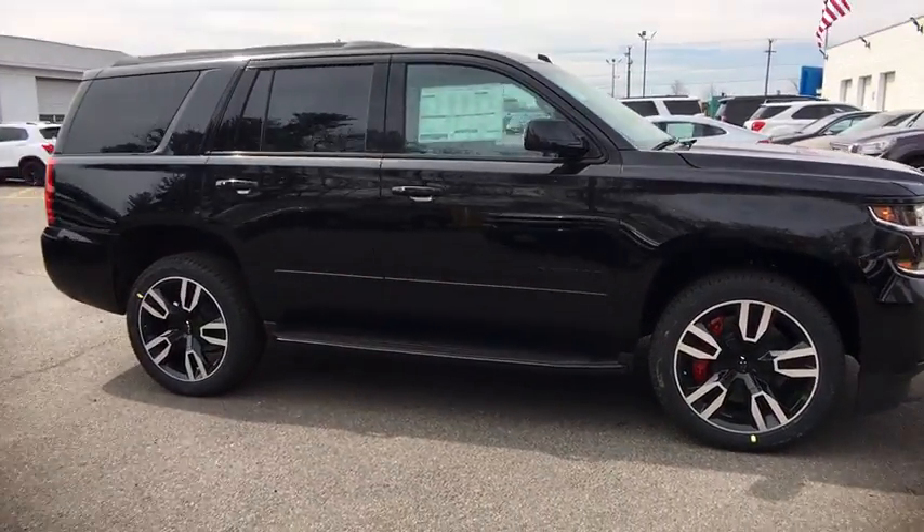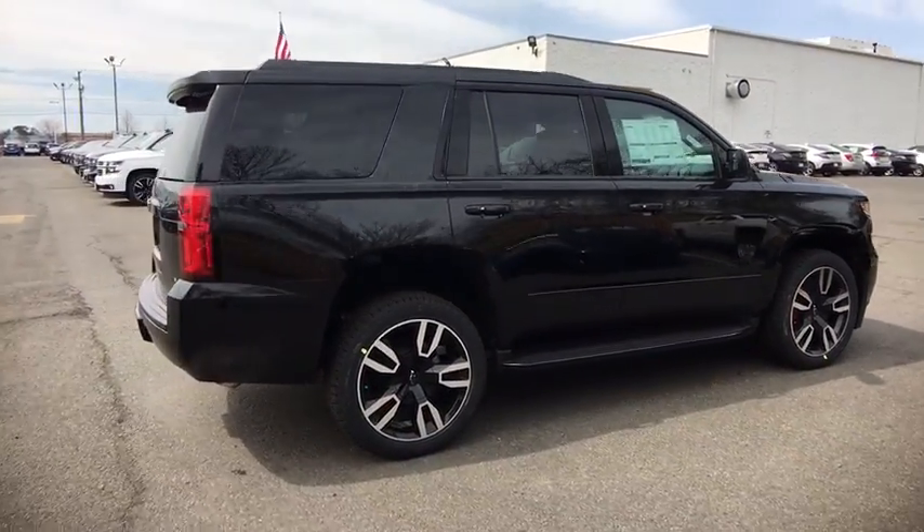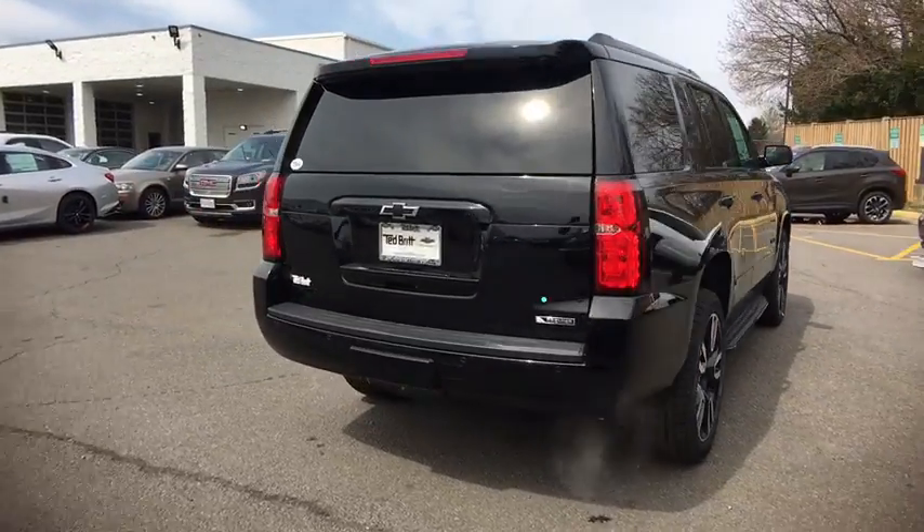Here are some of this vehicle's great options: four-wheel drive, remote vehicle start, fog lamps, cargo net, power seats, rear view camera. Come see the car for yourself.